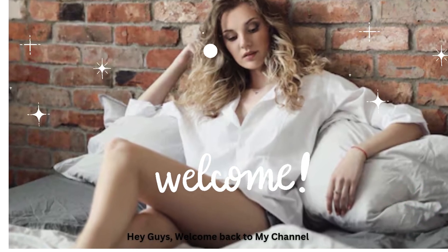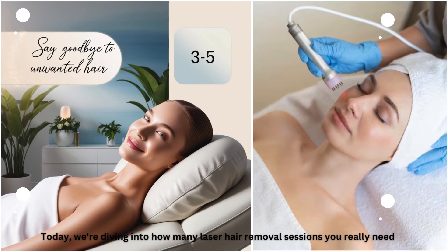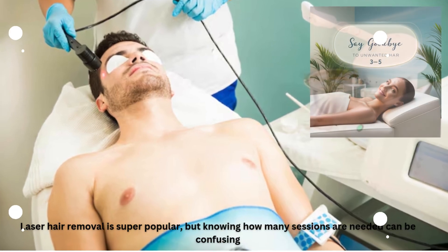Hey guys, welcome back to my channel. Today, we're diving into how many laser hair removal sessions you really need. Laser hair removal is super popular, but knowing how many sessions are needed can be confusing.